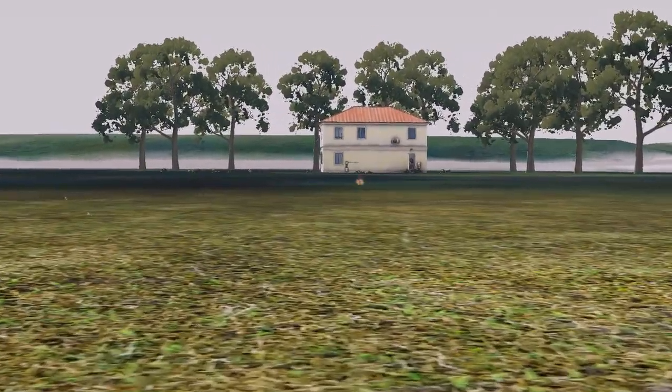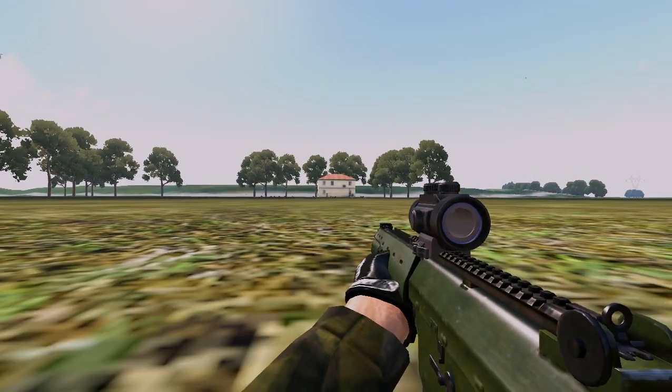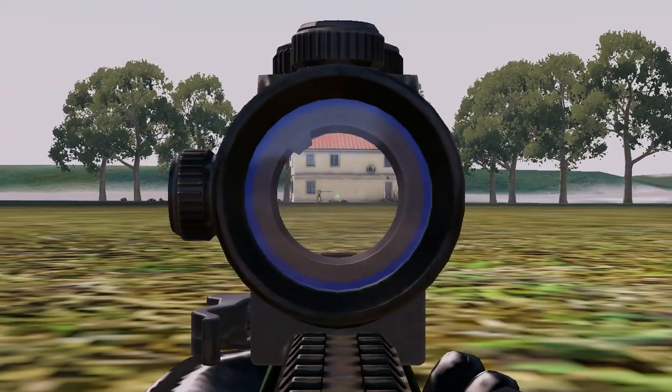Rifleman! 200 meters front! Target's down!